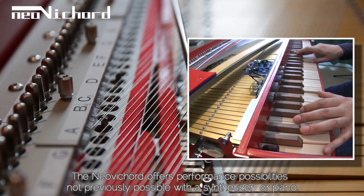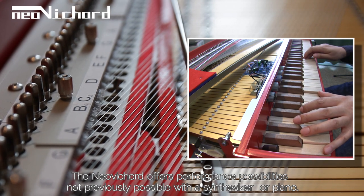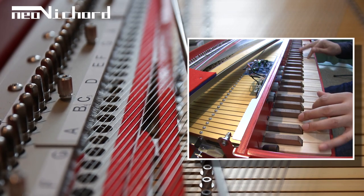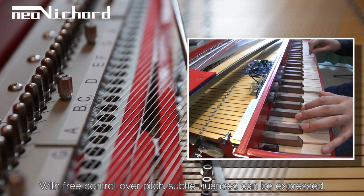The neovichord offers performance possibilities not previously possible with a synthesizer or piano. With free control over pitch, subtle nuances can be expressed.